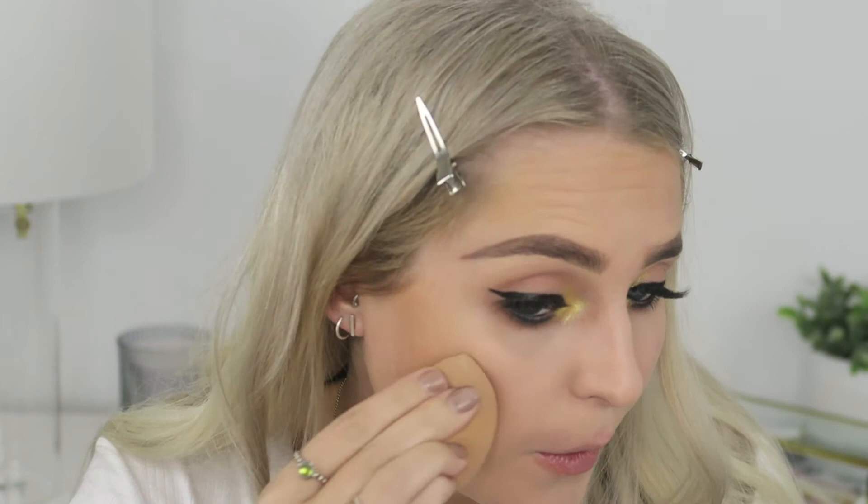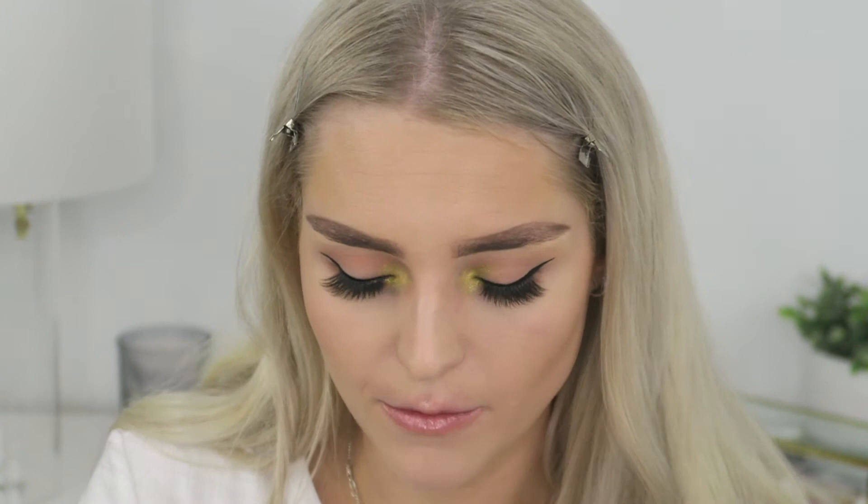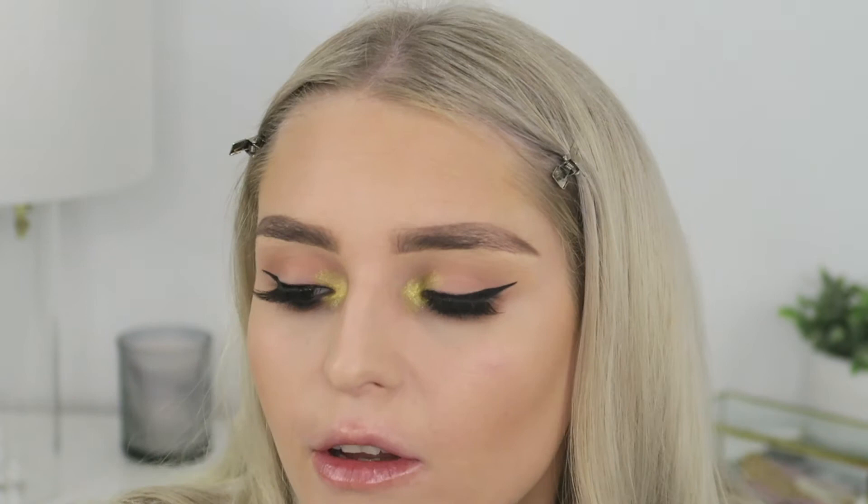I've never really done cream contouring so I have no idea what I'm doing — I'll keep playing around with it and let you guys know how I go. So far I think it looks quite good. I'm going to set my face with my Laura Mercier powder, just under the eye area, and then set my bronzer.